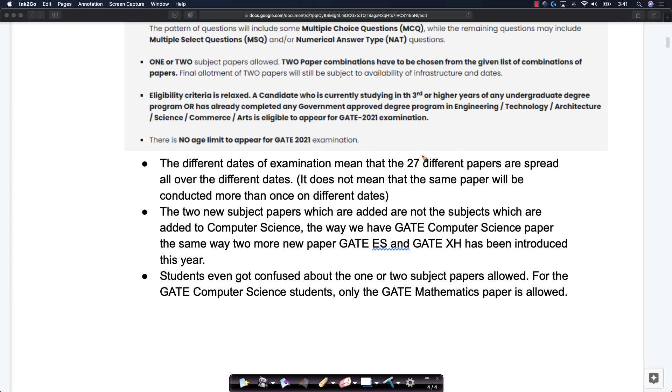The different dates of examination mean that the 27 different papers are spread over different dates. It does not mean the same paper will be conducted more than once. GATE CS will be conducted on a specific date only, not across multiple dates. The 27 different papers could be conducted on different dates. That is very, very important.